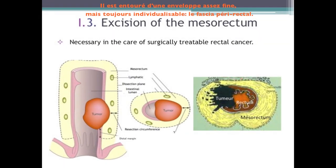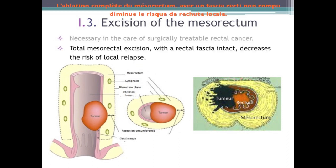An envelope rather thin but always individualized surrounds it: the perirectal fascia. Its complete removal is necessary in case of surgically removable rectal cancer. Complete removal of the mesorectum with an unbroken fascia recti reduces the risk of local recurrence.